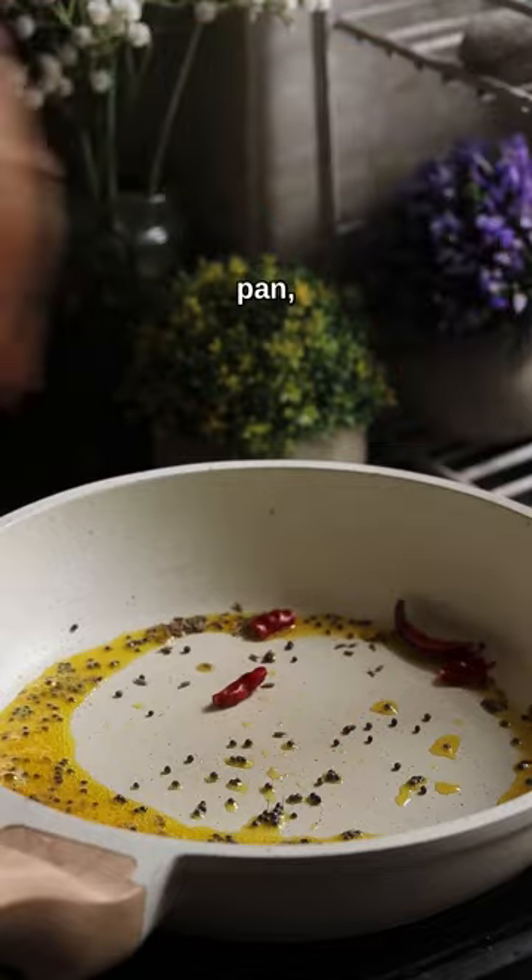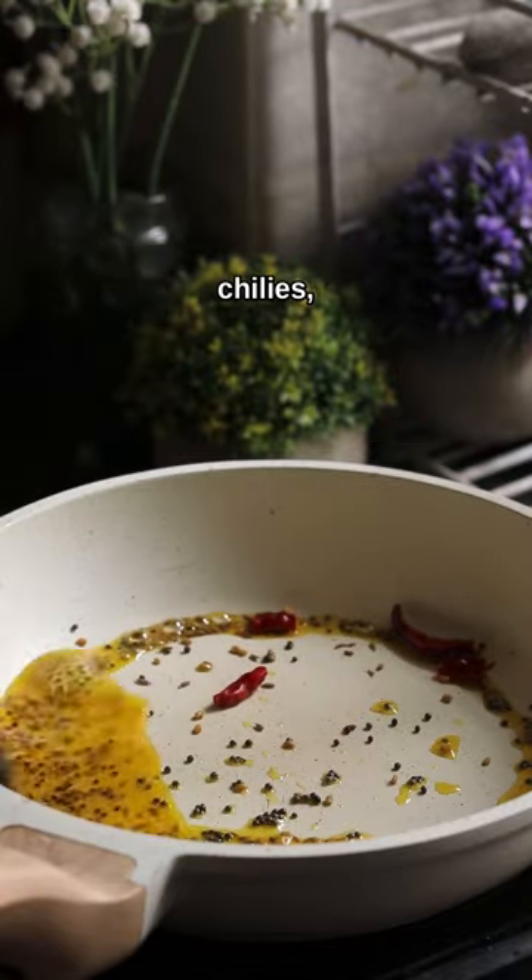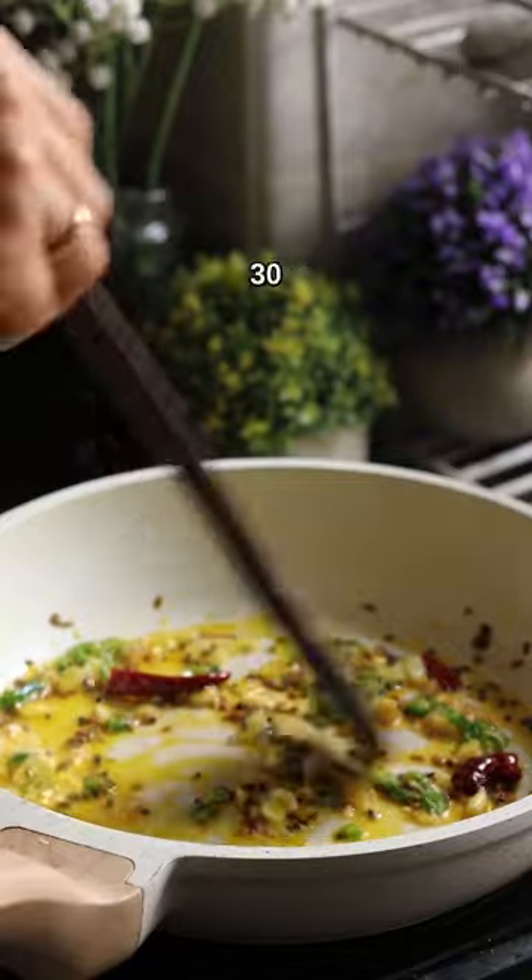For this we have to heat mustard oil in a pan. Add mustard seeds, dried red chilies, cumin seeds, and some fenugreek. Let it crackle for around 30 seconds.